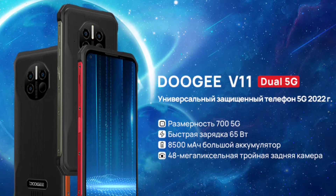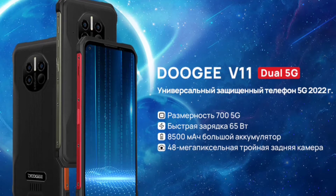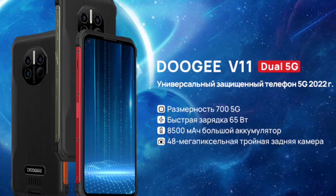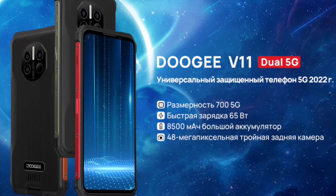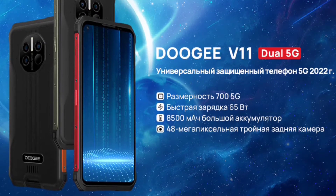Now Doogee has done something new again. The true successor of the Doogee V10 has been revealed — it is the Doogee V11. The Doogee V11 is very similar to the Doogee V10 in terms of specs, but it has something that all rugged devices lack.